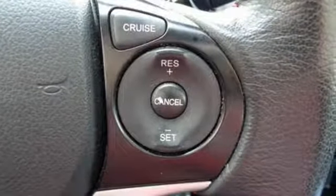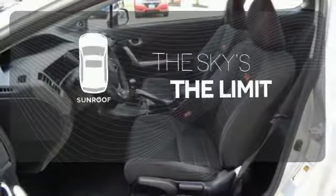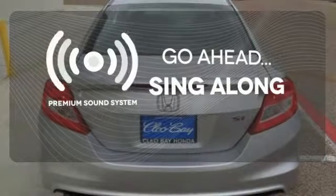Feel extra safe with its anti-lock brakes and independent rear suspension. Get your daily vitamin D by opening up the sunroof. Your favorite music has never sounded better, thanks to the premium sound system.